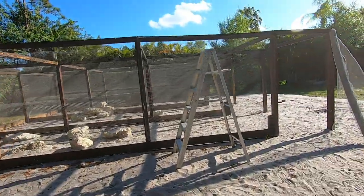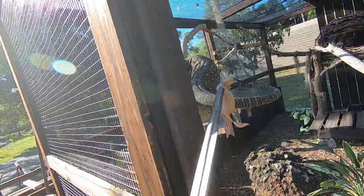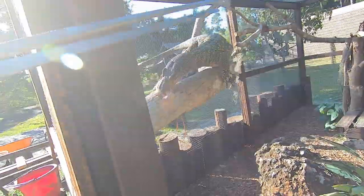Check it out, this is the progress on the new iguana cage. This is the wire mesh. Girl Lagatha, oh that's a good baby.